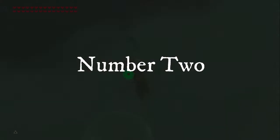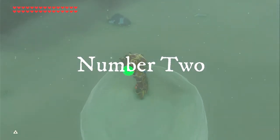Number 2. Link can't stand on top of snowballs. I don't know why — I guess you just slip off.